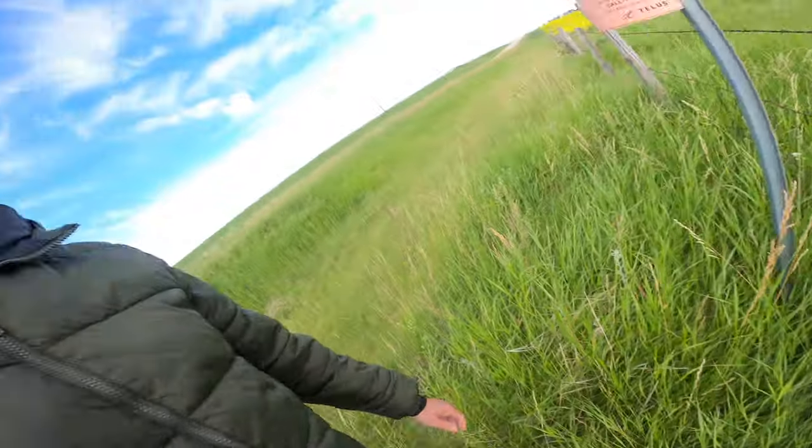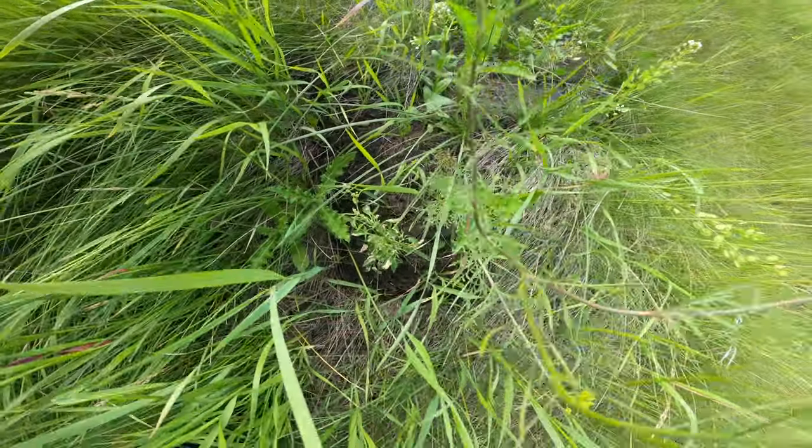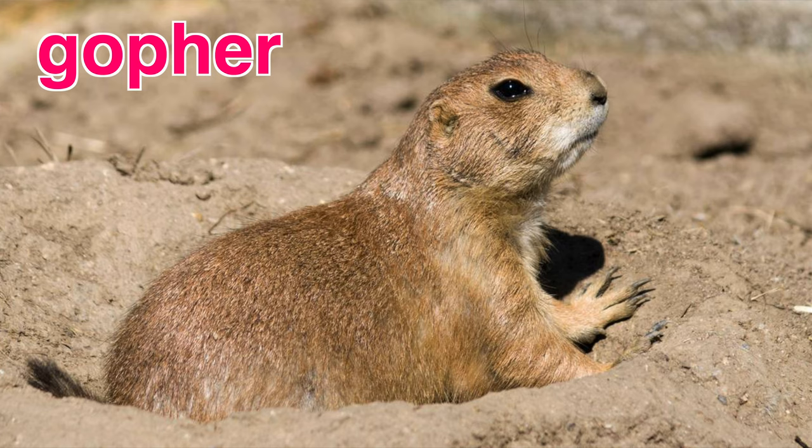That just ruined my plans for the day — I was just planning to dig a hole here. Well, I guess I'll just keep walking. What's this? Is that a mole hill? There are some animals that live on the prairies. You know, the most common animal is gophers — they're a little kind of rodent.